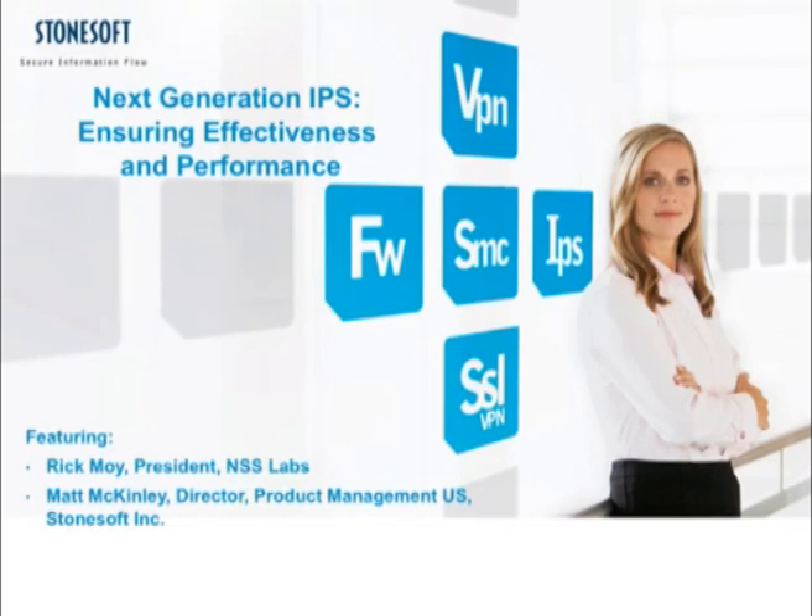As President of NSS Labs, Rick Moy is responsible for all business and editorial aspects of the company's operations. He is a leading expert with over 15 years of experience in the network security industry. His background spans software development, network administration, product management, business development, and sales and marketing for a variety of network security technologies including intrusion prevention, anti-malware, content filtering, and SIEM. Rick is a noted speaker and has appeared in dozens of print, online, and television media.